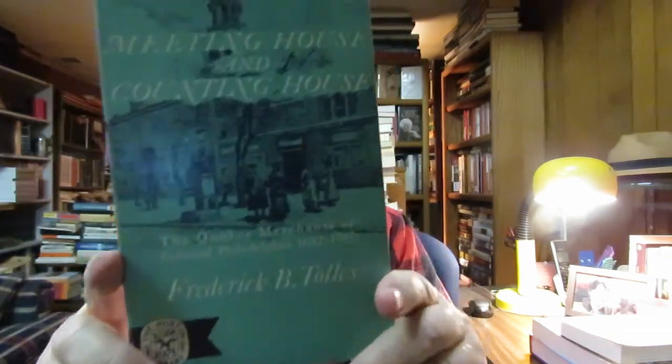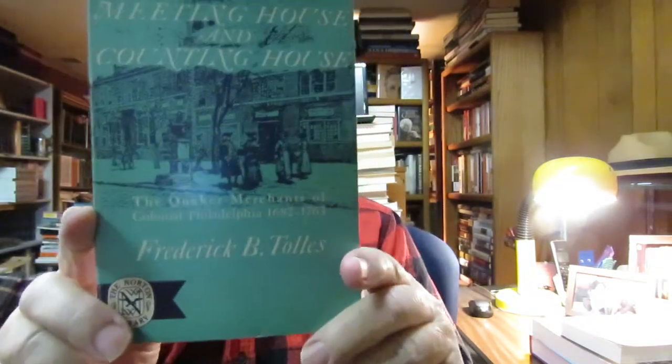And then I found this book: 'Meeting House and Counting House: The Quaker Merchants of Colonial Philadelphia, 1682–1763' by Frederick B. Tolles.